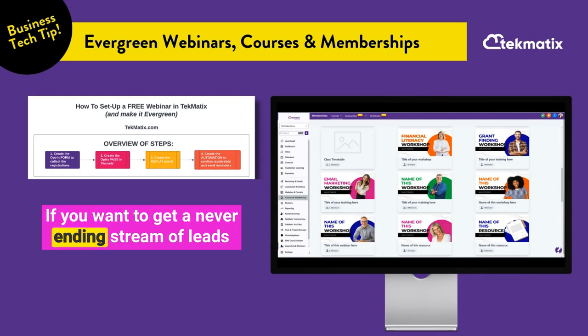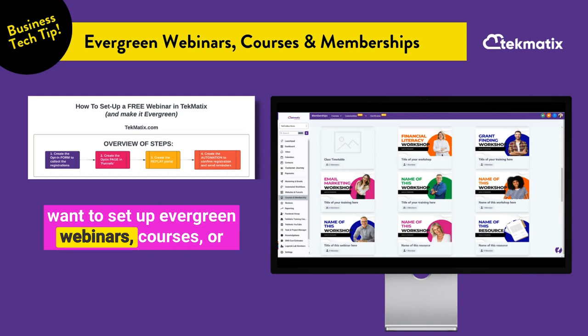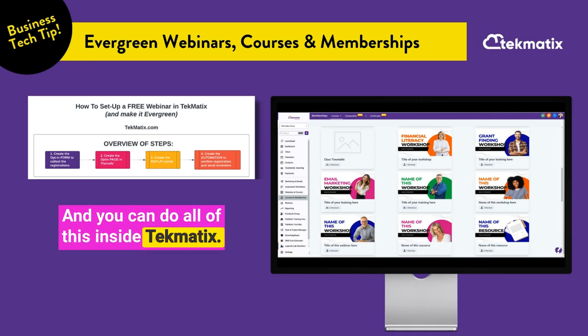If you want to get a never-ending stream of leads who are hungry to buy from you, you are going to want to set up evergreen webinars, courses or memberships that educate and inform your audience — and you can do all of this inside Techmatics.